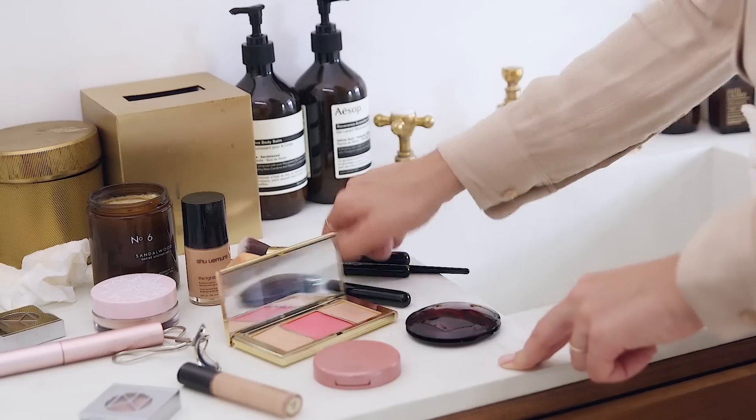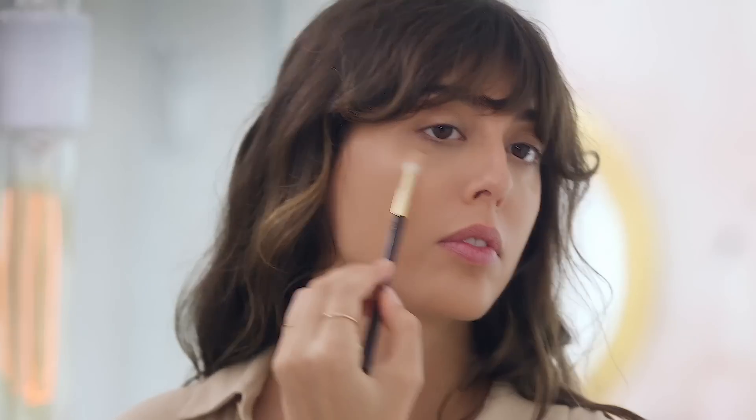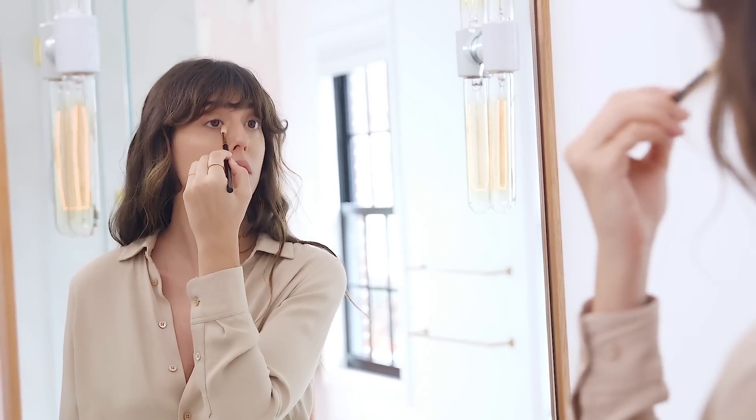I'm gonna use a bit of concealer because I have a lot of dark circles today, and then some highlighter from the Dangerous collection that I'm gonna apply with a brush to add just a few hints of light on the skin.